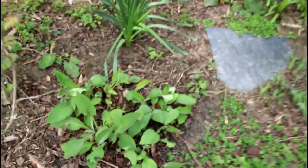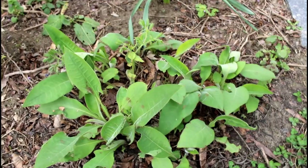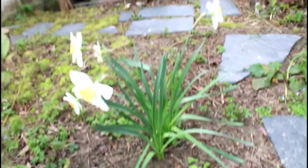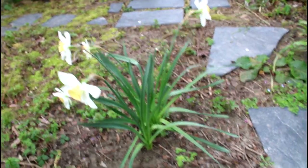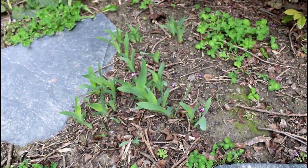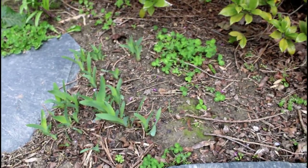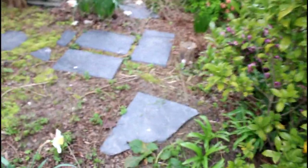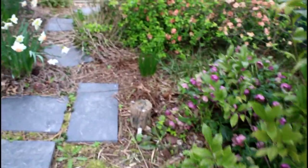You can see my lungwort here — it's pretty much done blooming. One of my daffodils behind it. And then this little teeny tiny iris right there — I have no idea what kind of iris it is. That's the one I got from my mom, and she got it from her mom, and her mom might have gotten it from her mom. It's been in the family for a long time.